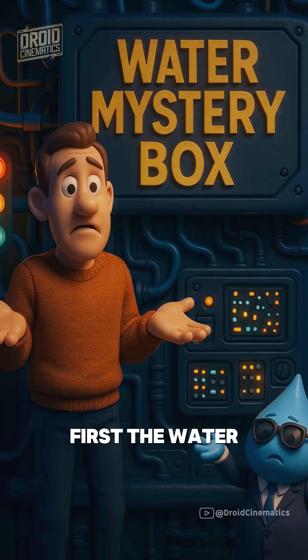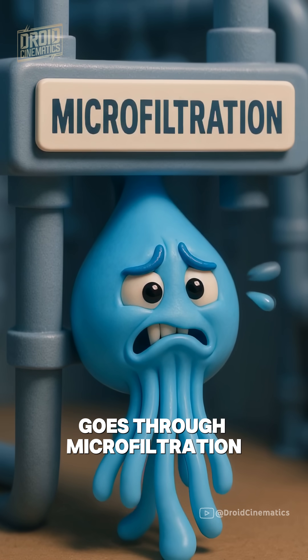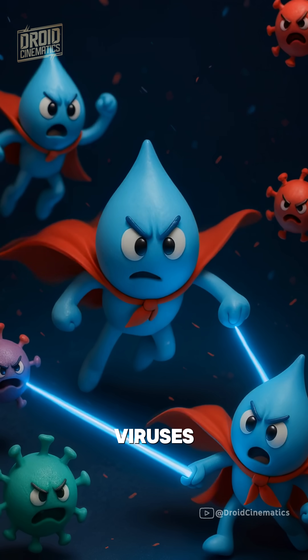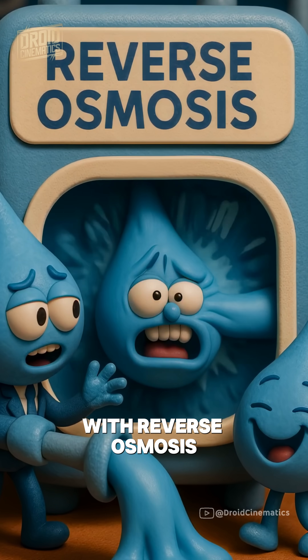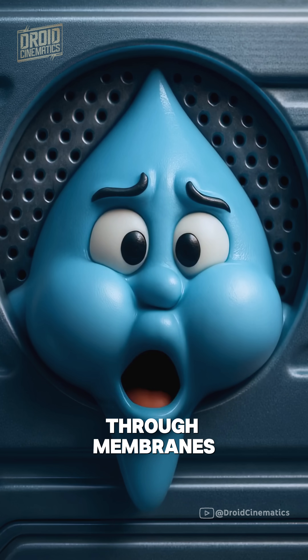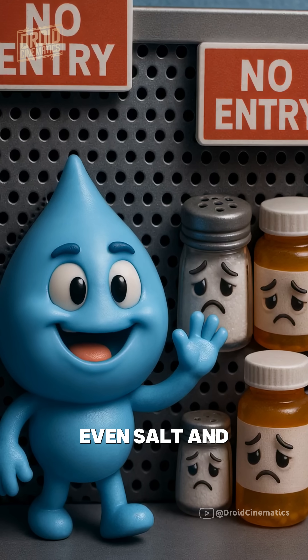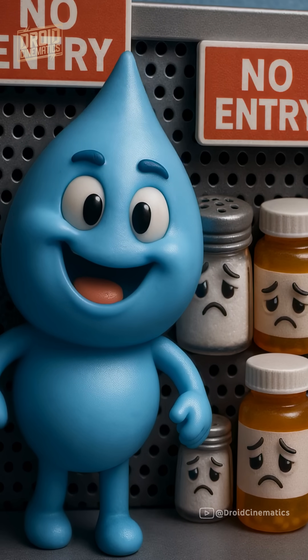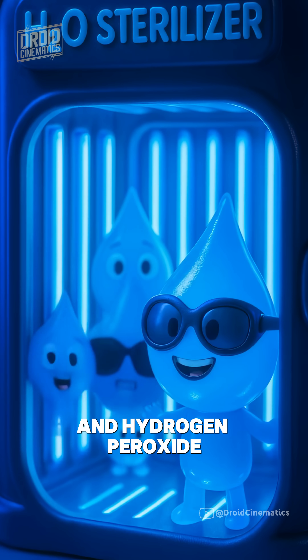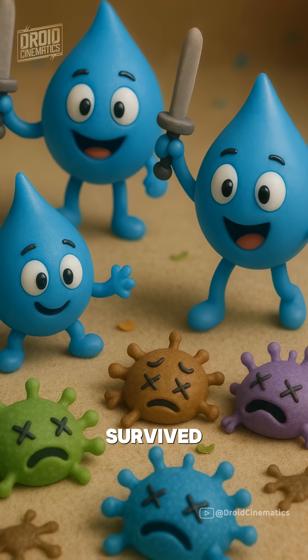How do they do it? First, the water goes through microfiltration, where tiny membranes remove bacteria, solids, and even viruses. Then it's treated with reverse osmosis, a high-pressure process that pushes water through membranes so fine, even salt and pharmaceuticals get left behind. And finally, it's blasted with UV light and hydrogen peroxide, killing anything that survived the first two steps.